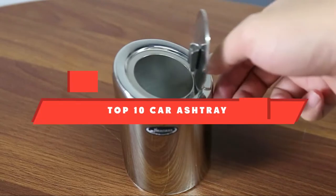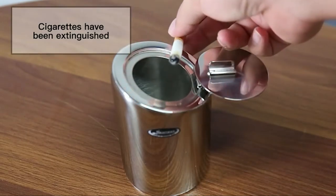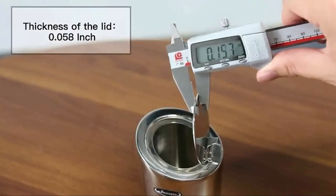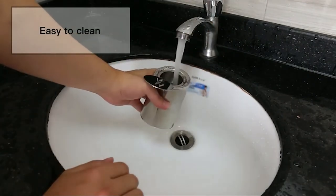If you're looking for the best car ashtray, here's a list you must see. We made this list based on our personal preferences and sorted it based on their features, prices, quality, durability, and reputation of the manufacturers and customer feedback. We've included options for every type of customer. So let's get started.